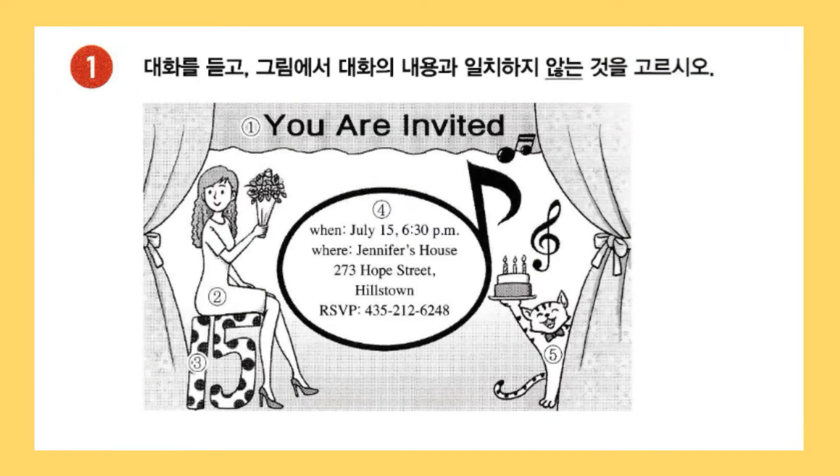1번: 대화를 듣고 그림에서 대화의 내용과 일치하지 않는 것을 고르시오.